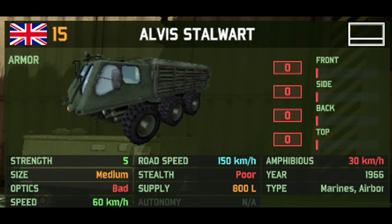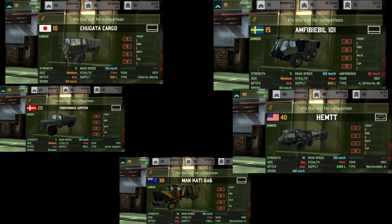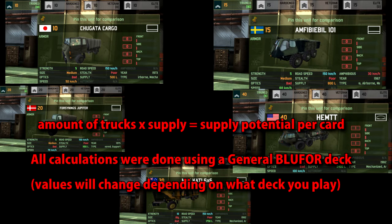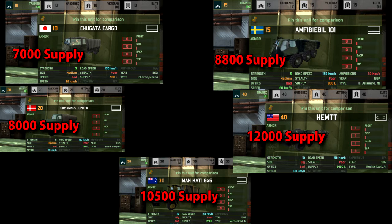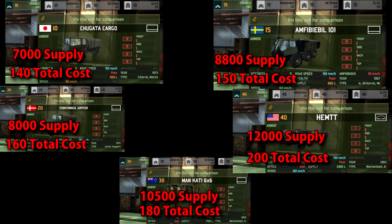The more expensive the truck, the more supply you get in it. What I find rather interesting is that if you multiply the amount of trucks you get by the amount of supply each truck holds to get the total supply per card, the results are really kind of crazy — because 10-point trucks only get 7,000 supply per card, while the 40-point trucks get a whopping 12,000, almost double. You are paying more: with the 10-point trucks you're paying 140 total, but with the 40-point trucks you're paying 200. But in a 1v1 scenario where you don't have an FOB and you need to resupply, honestly, 95% of the time it's always a smart idea to get the most expensive trucks in your deck, because you don't have to resupply them as much and you get more supply — more bang for your buck.